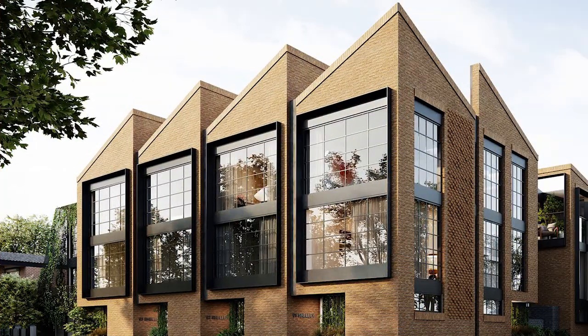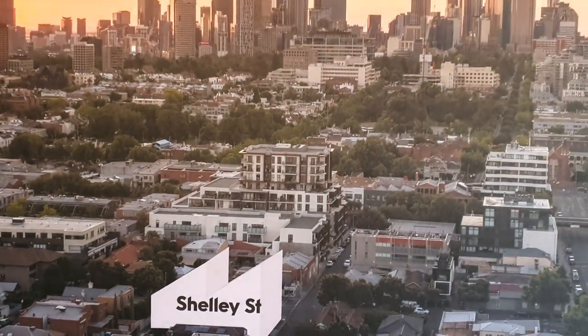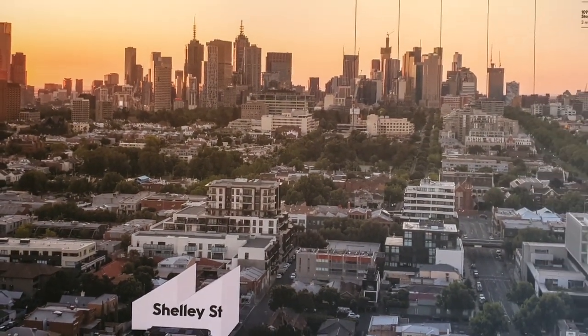Situated in the heart of Richmond, these townhouses are right near the tranquil Yarra Trail, the thriving retail precinct of Fitzroy, and within walking distance to great restaurants and public transport.